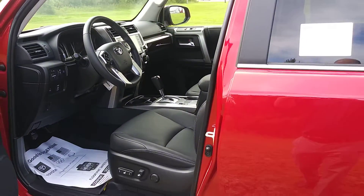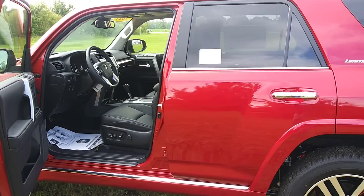Here at Massey Toyota, we also give free lifetime maintenance with all of our new vehicles.